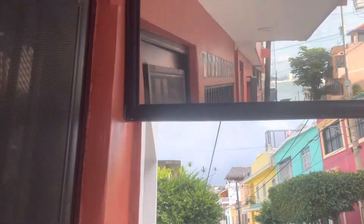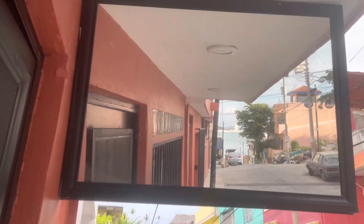She's from Toronto and she put this mirror here so from the front window you can look out and see the water.